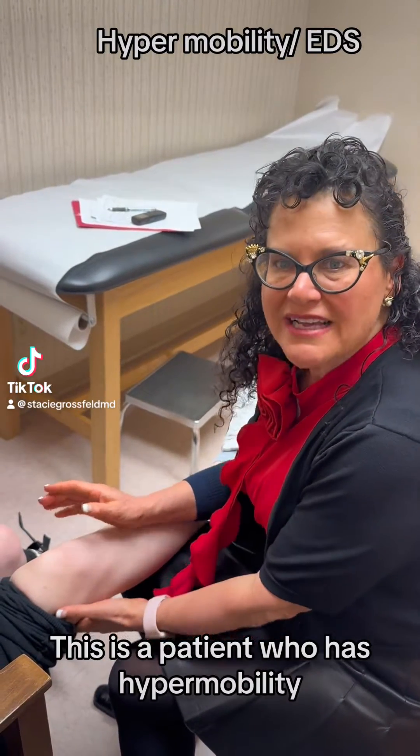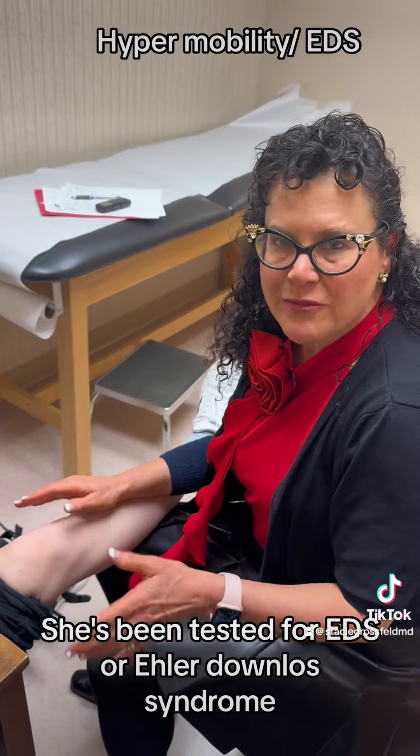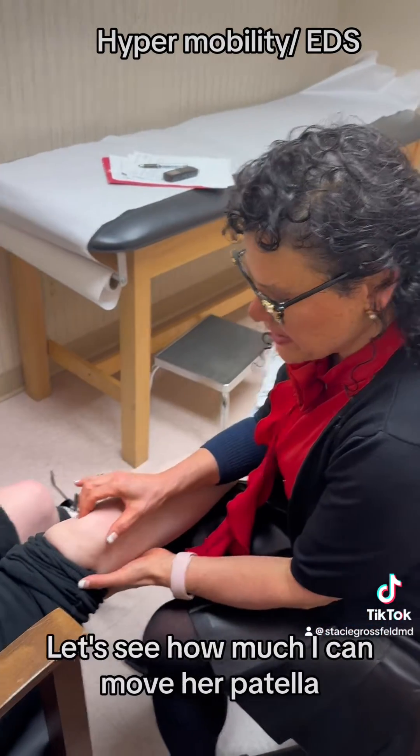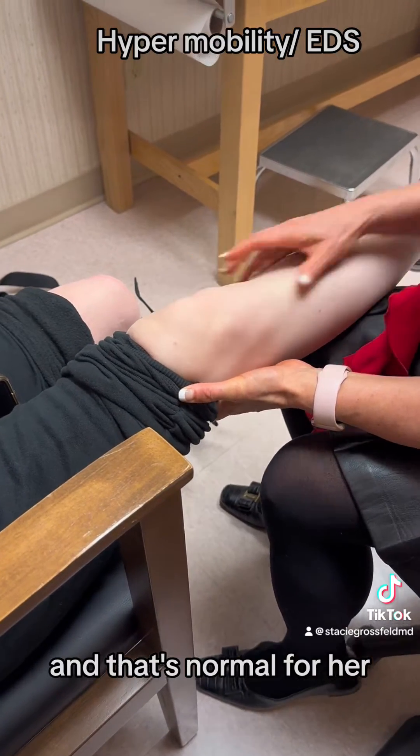This is a patient who has hypermobility. She's been tested for EDS, or Ehlers-Danlos Syndrome, and that came back normal. But see how much I can move her patella — and that's normal for her.